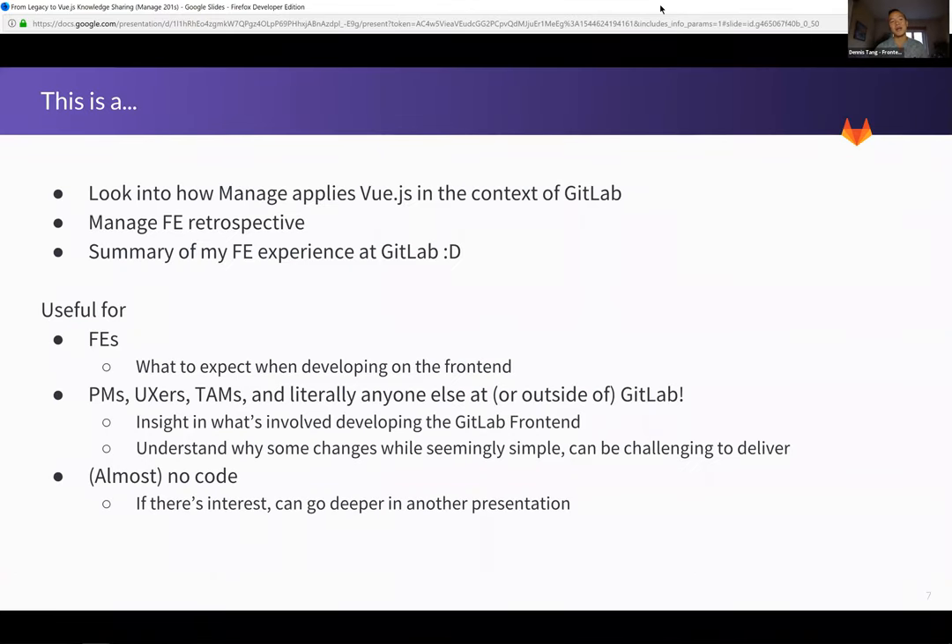This is not your typical Manage 201 — it won't be covering any specific feature, just front end in the context of Manage at GitLab. It's a little bit of an end-of-year retrospective for the team, as well as a summary of my experience at GitLab. Hopefully any audience will find this useful — especially for onboarding front-enders, there will be a lot of tips and things we discovered that I wish I'd known earlier, but it will also be useful for project managers, UXers, and pretty much anyone inside or outside of GitLab.